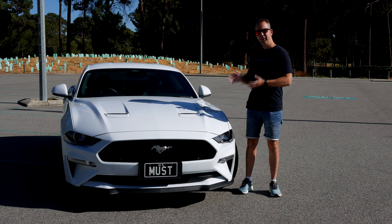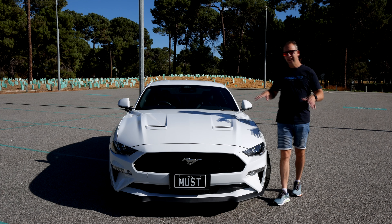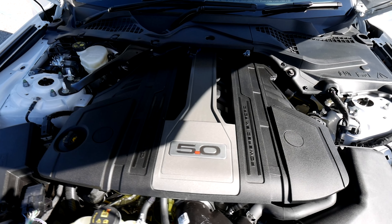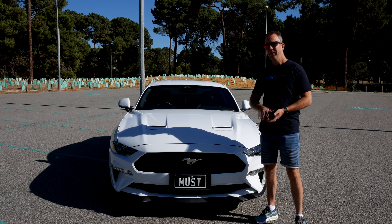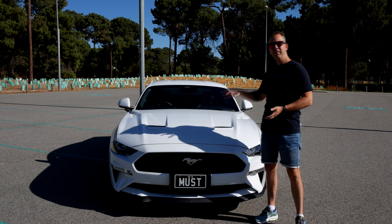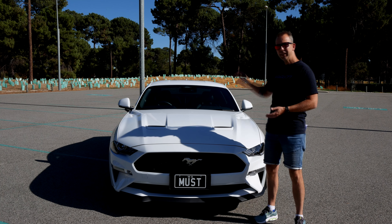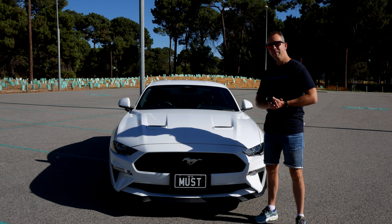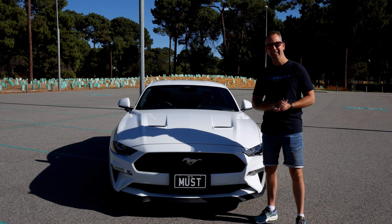So what do you get for your circa $70,000? At the heart of the Mustang GT is Ford's latest version of its V8 5-litre Coyote engine pushing out 339 kilowatts and 556 newton metres of torque. That's being pushed through either a six-speed manual gearbox or a 10-speed automatic, all the way to the back. The exhaust gases are escaping through a bimodal exhaust with quad tips — and let me tell you, it sounds pretty good. Take a listen.